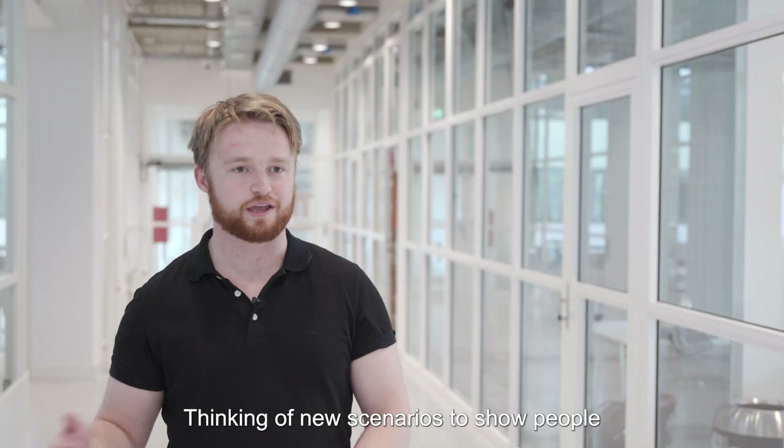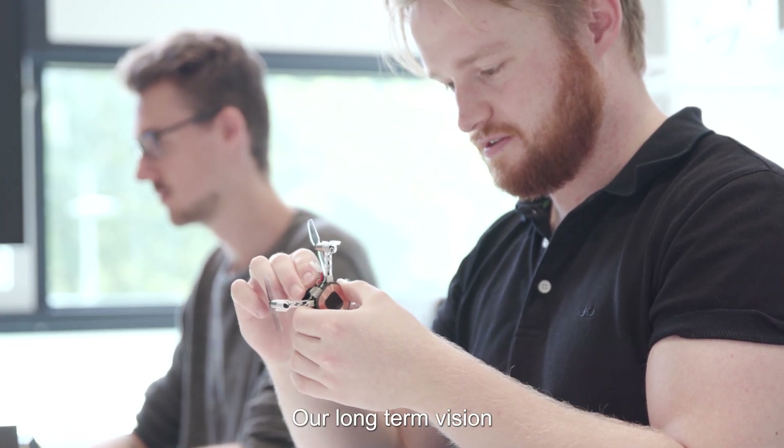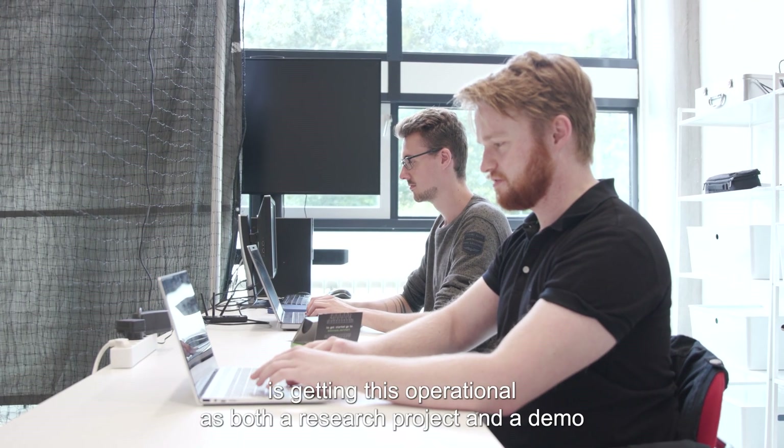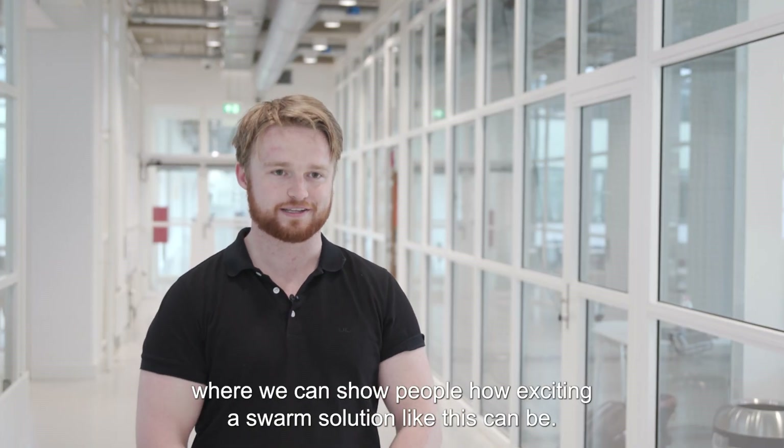Keeping demos going, thinking of new scenarios to show people, and having something to show here at the Science Center. Our long-term vision is getting this operational as both a research project and a demo where we can show people how exciting a swarm solution like this can be.